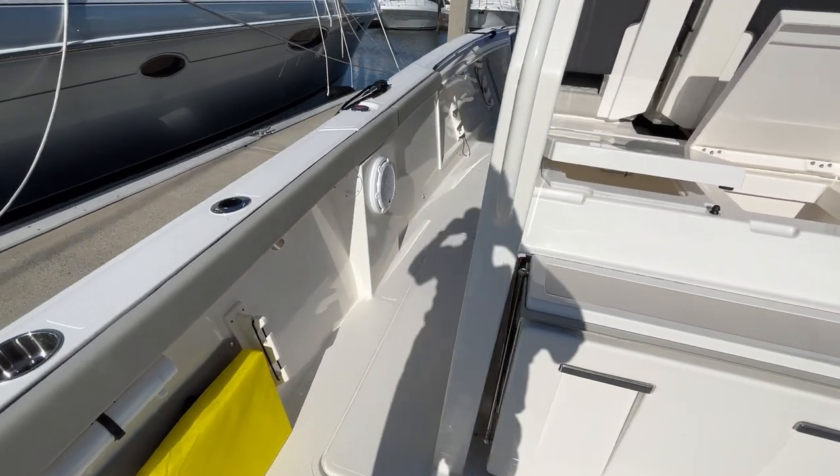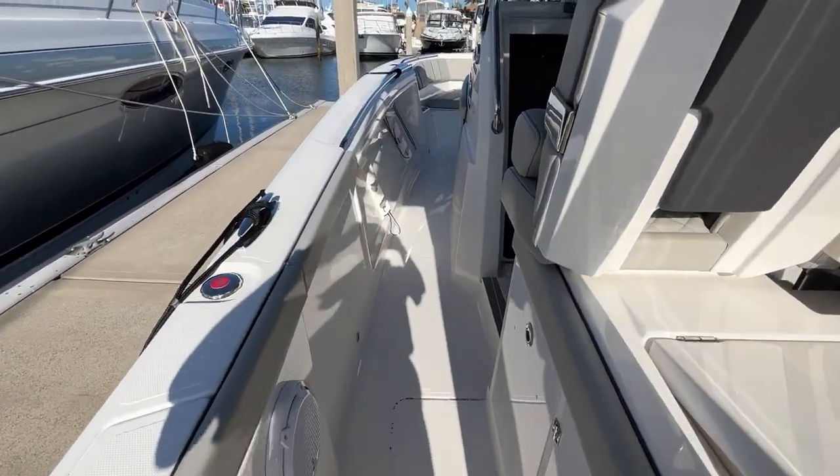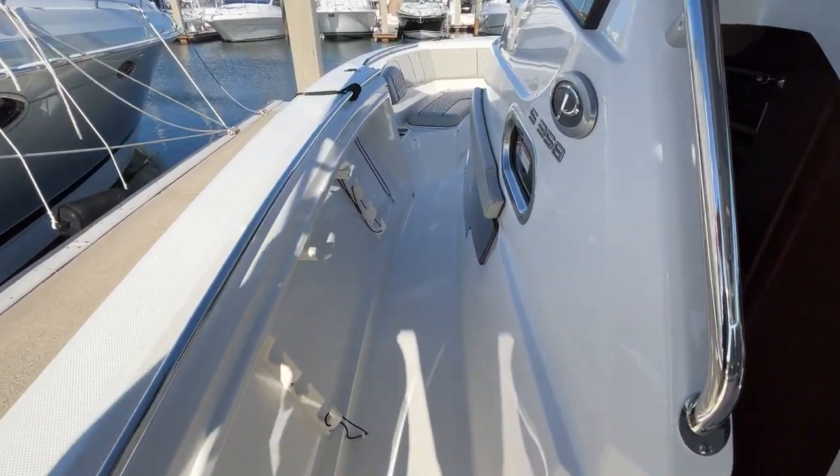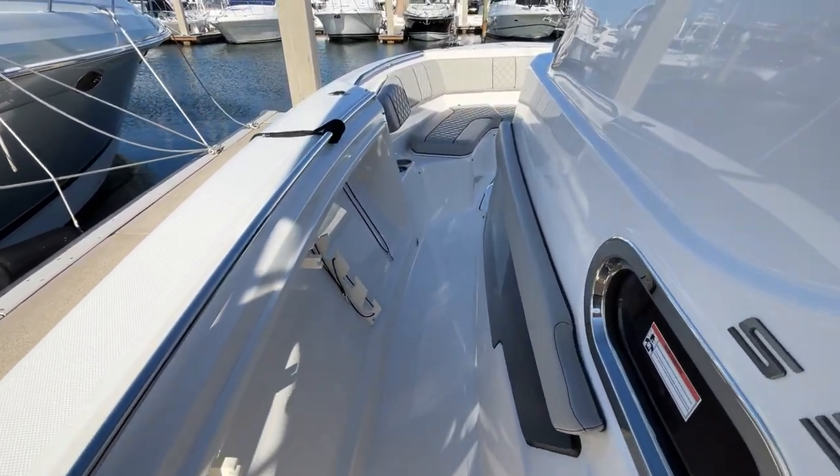You can turn this into a generous amount of counter space. As we walk forward, you'll notice we have safe entry all the way up to the bow — nice and wide, high sides for safety, and a rail to hold on to.